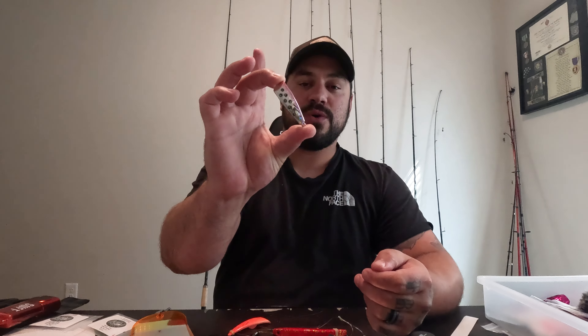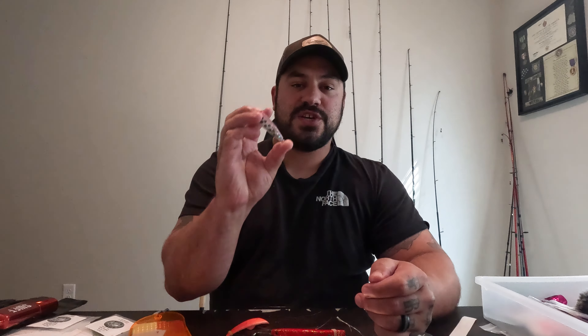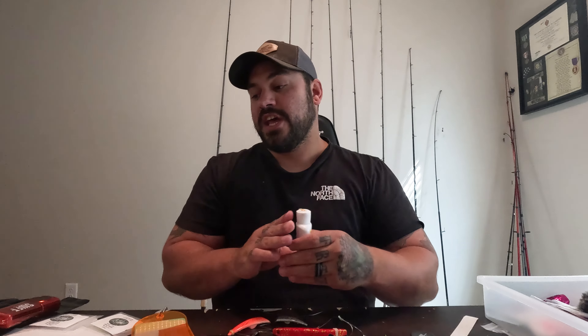Don't forget about the kokanee cut plug — it's small, but there are a million ways to rig it up with tuna, and even big fall chinook can't resist it. For brine, I love running a salt-based tuna brine. I add a lot of kosher salt, some garlic — whether it's a Salmon Slammer or a Salmon Blend by ProCure — or a little bit of garlic bloody tuna. If fish aren't hitting garlic, you can run just the tuna itself. You don't have to get caught up in the brining aspect, but I look at it like this...